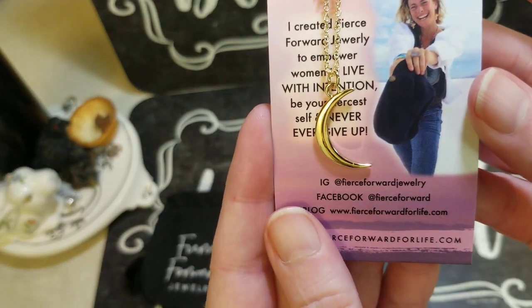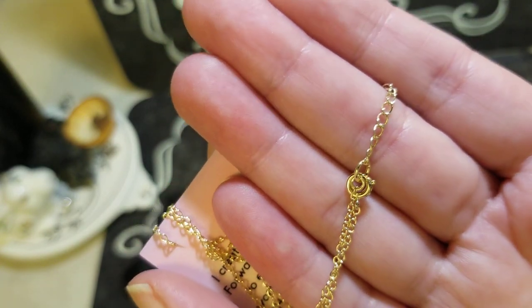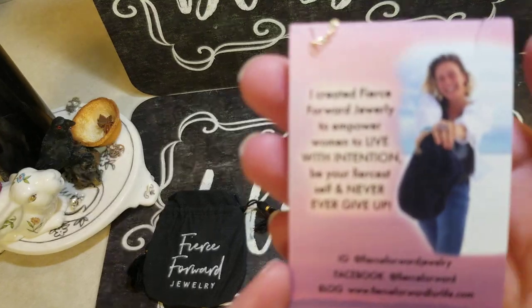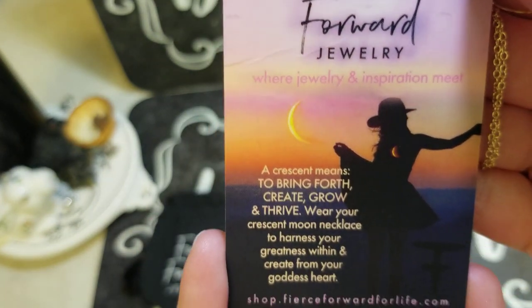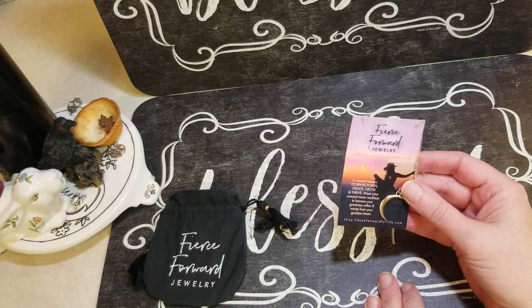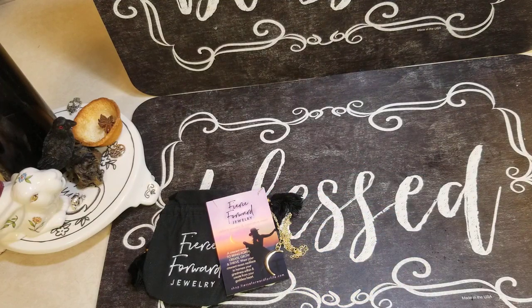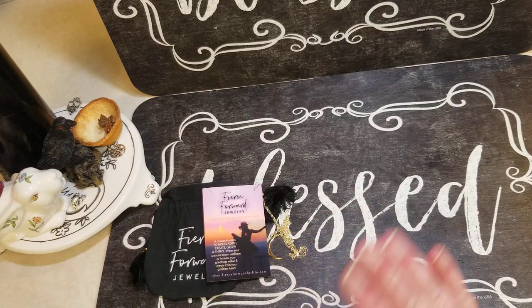It's a beautiful gold crescent moon. I don't know what the name is for the clasp, but here is what this says. It is beautiful. I need to untangle it. Even if you don't wear jewelry, or there's a piece you think is breathtaking but you wouldn't really wear it, you can use it for other things — a charm, an amulet, a talisman, whatever you want. I don't usually wear gold, so I will probably use this for something else. But it's beautiful.